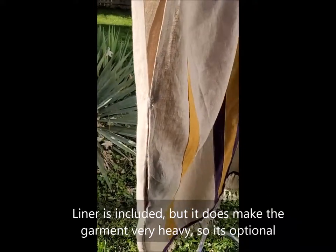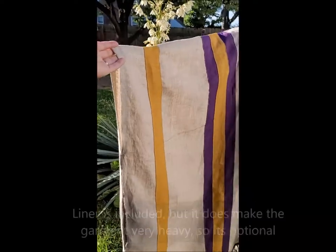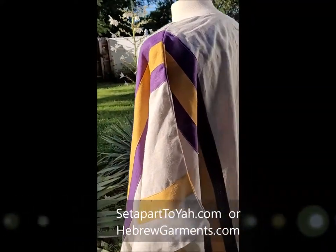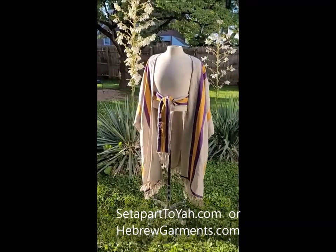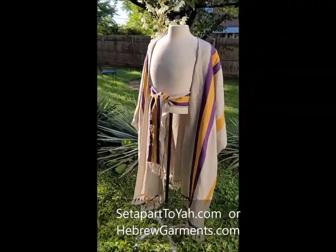There's also a hidden pocket on both sides — if you see it right there. This is the back; see the stripe. You can decide what color combination to put. I like the color combination this customer chose — it looks very regal.